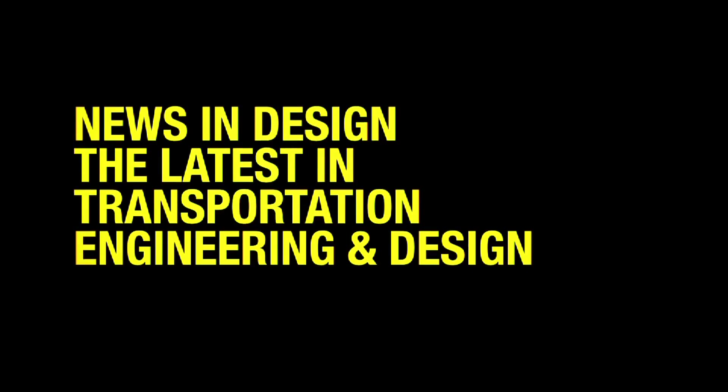Hello and welcome to News & Design, Transportation TV's spotlight on developments in the world of transportation engineering and design.